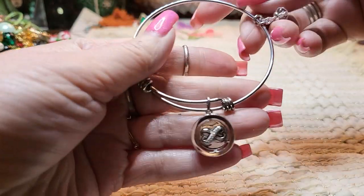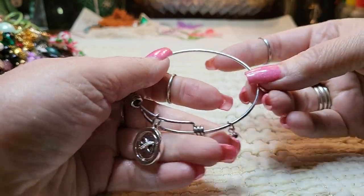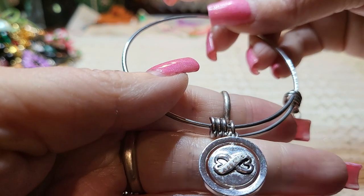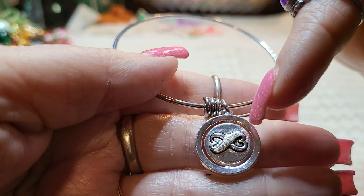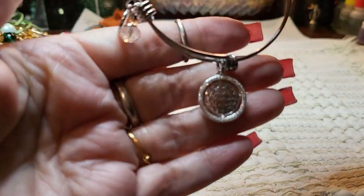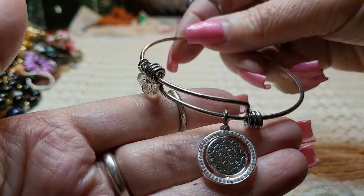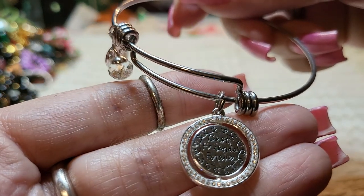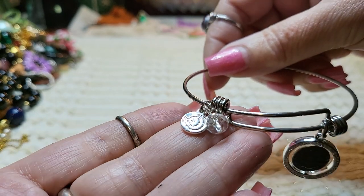And then we have another bracelet that says 'Love this Life,' and it has a heart with rhinestones on each side. I think it's supposed to be a ribbon kind of. And then this is pretty — 'Best Friends Forever.' It's for best friends, pretty rhinestones. Very nice.